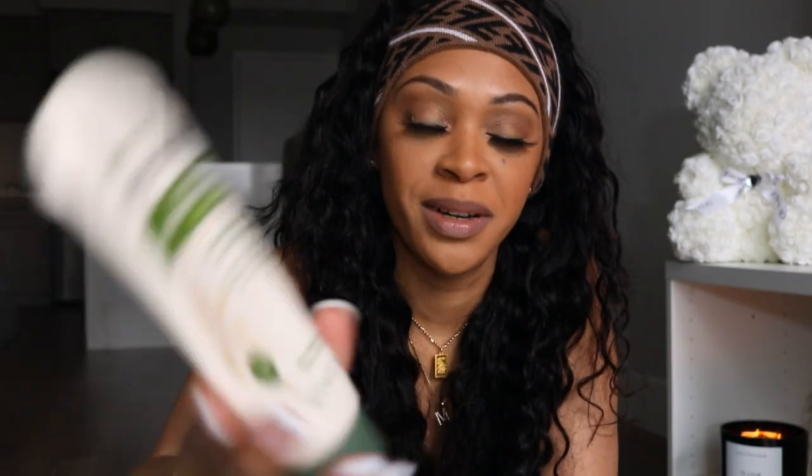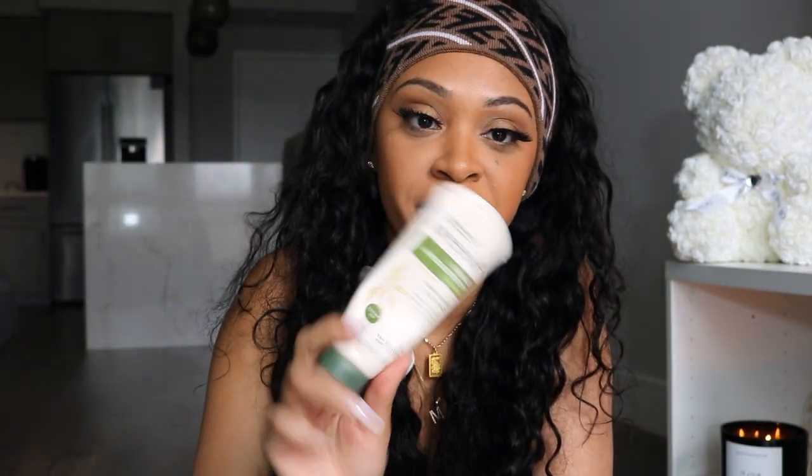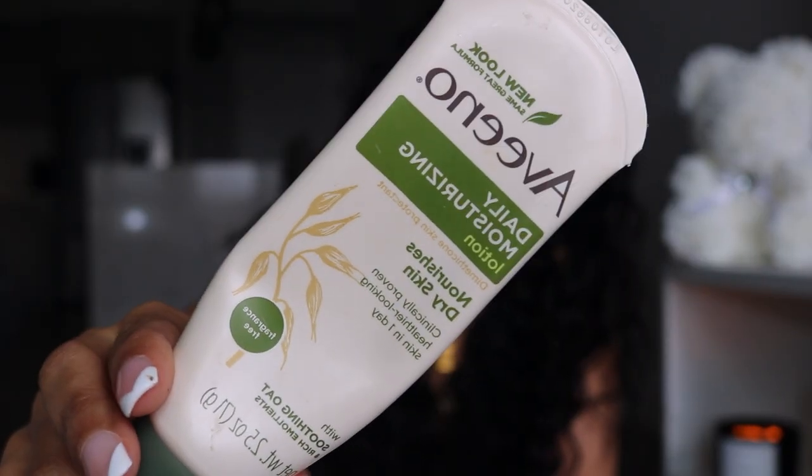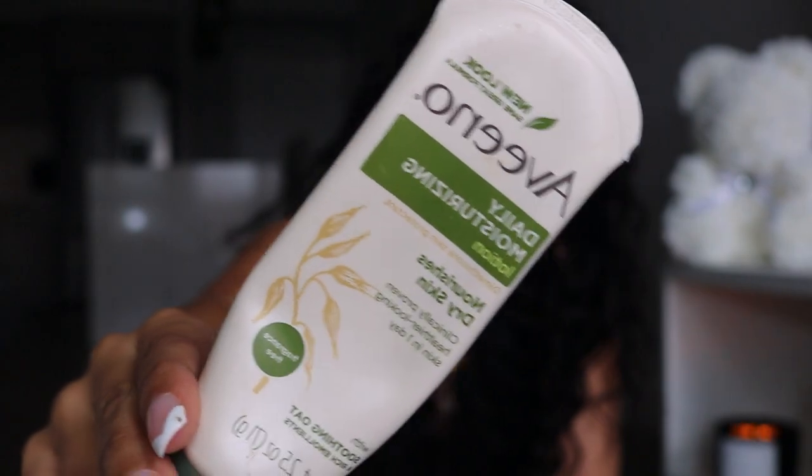I also got a small Aveeno hand lotion — I've already used it twice, which I wasn't supposed to do before my trip, so it looks a little skimpy, but it's been a good purchase so far.